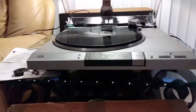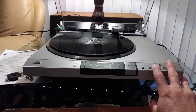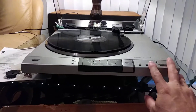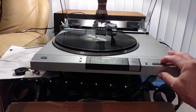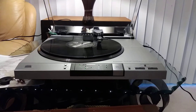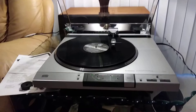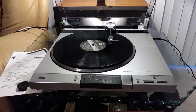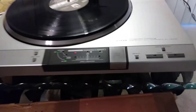The cue is operational, jogging is functional both left and right, and there's a smooth descent down. A record is now playing.